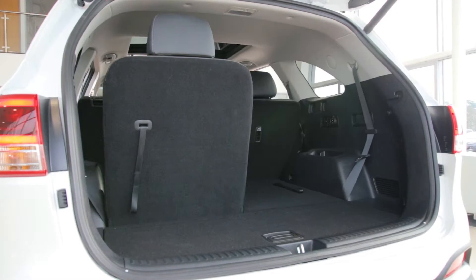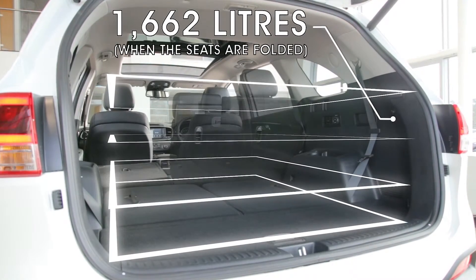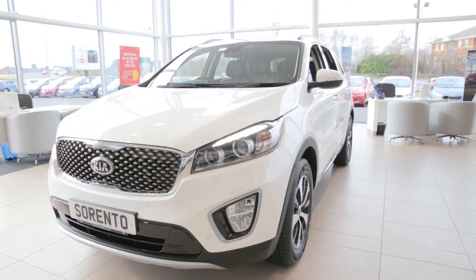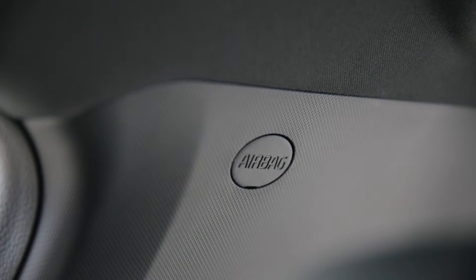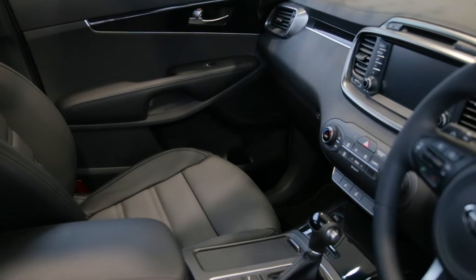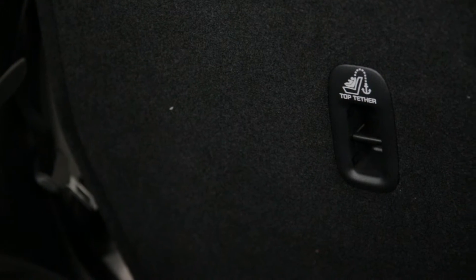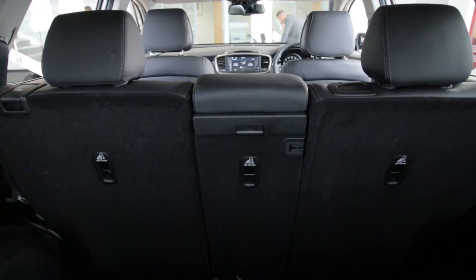The 40-20-40 folding and reclining second row seats and third row seats provide comfort for all passengers. For the ultimate driver and passenger safety, the new Sorento offers Isofix twin front airbags, twin side airbags at the front and twin curtain airbags with rollover sensors at the rear. At the rear, the all-important Isofix child seats, top tethers and anchor fixings and child safety rear door locks.